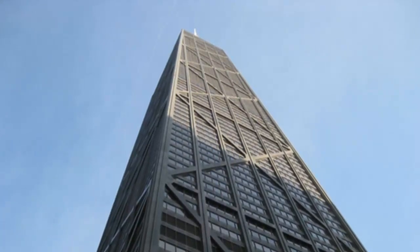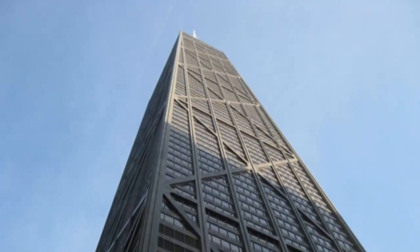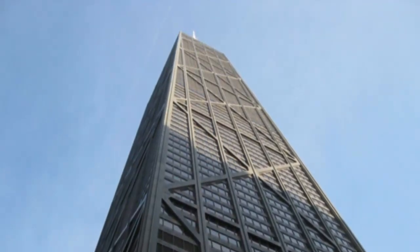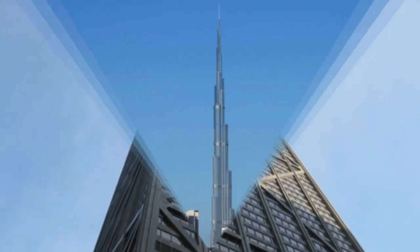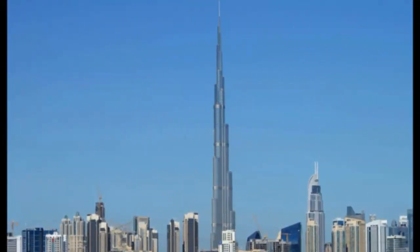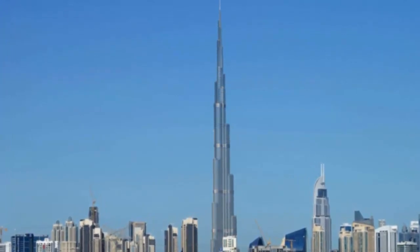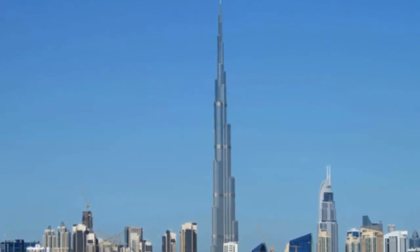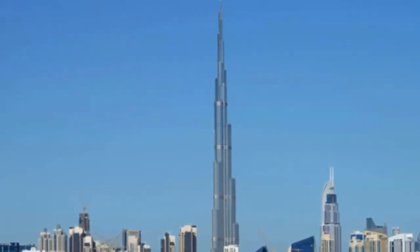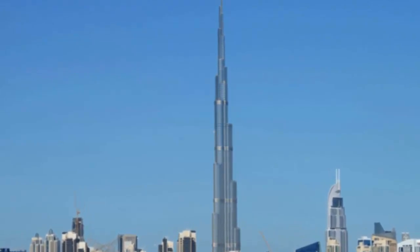In 1931, New York's Empire State Building became the tallest building in the world and a symbol of America's place on the world stage after World War II. Few expected, however, that at 381 meters high, it would remain the world's tallest for more than four decades. After it was completed, the Great Depression hit, followed by World War II and post-war austerity.